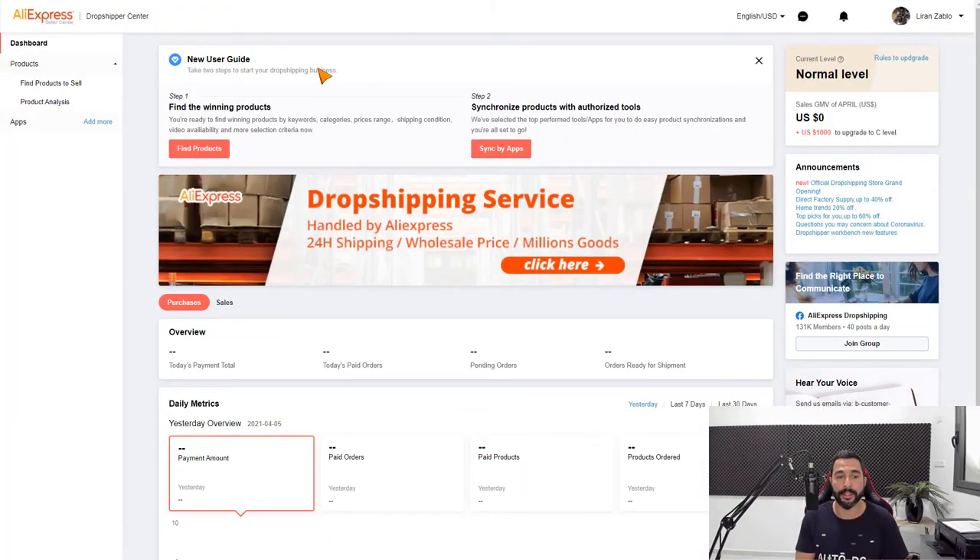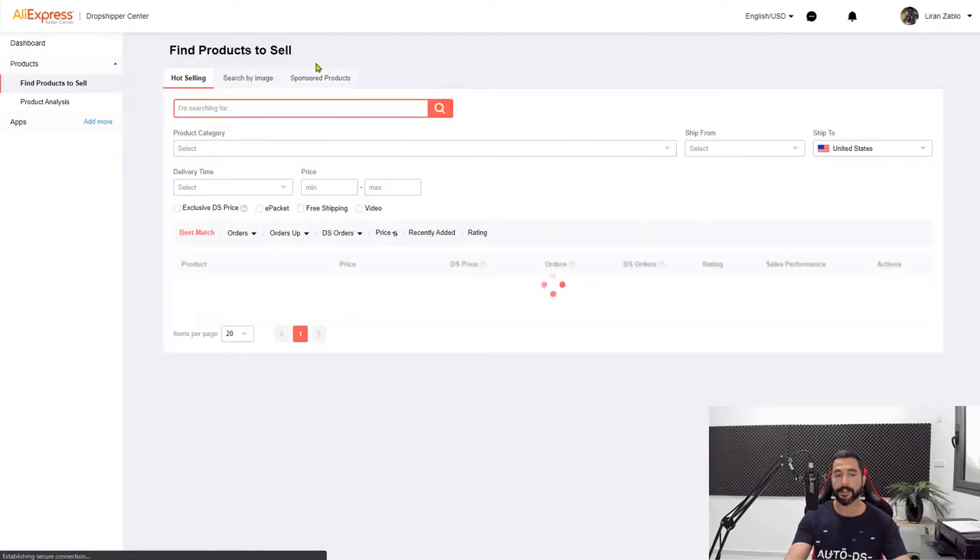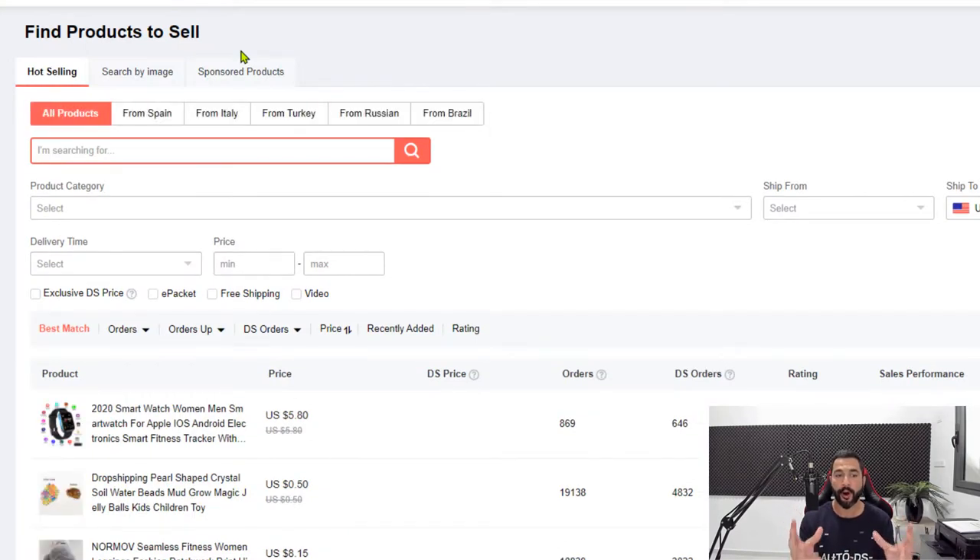This is what the AliExpress Dropshipping Center looks like. The first thing you'll notice on the left side is 'Find Products to Sell.' Click on that, and AliExpress will give you an overview of all the best-selling products that have been getting a huge amount of orders recently. Let's take a look.